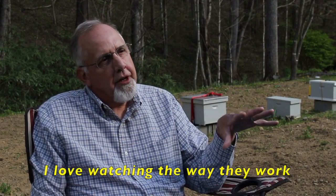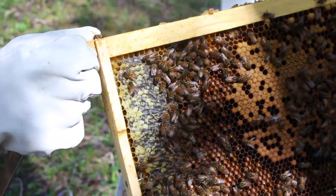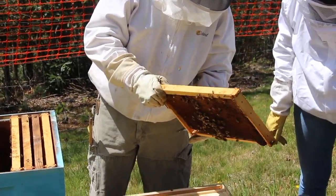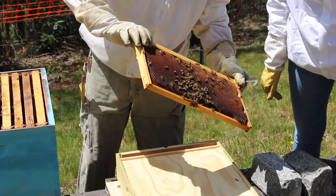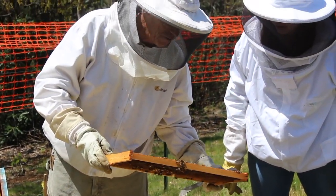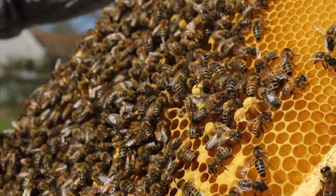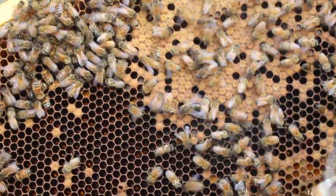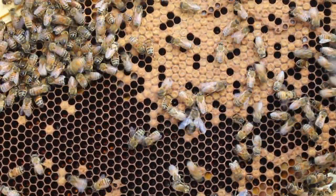I love watching the way they work together. Those are all female bees, and they're called worker bees. They're repairing that frame and getting it ready so that the queen will come to lay. They've actually put a little honey in it. Their first job is to be a nurse bee — they look after the brood, they look after the queen, and then they move on.